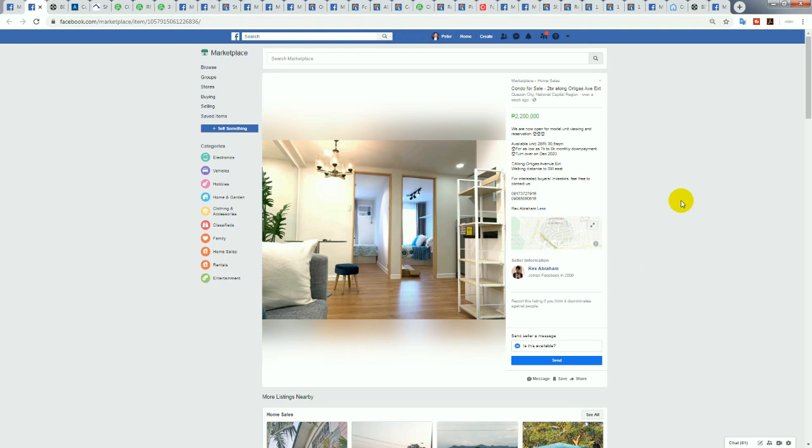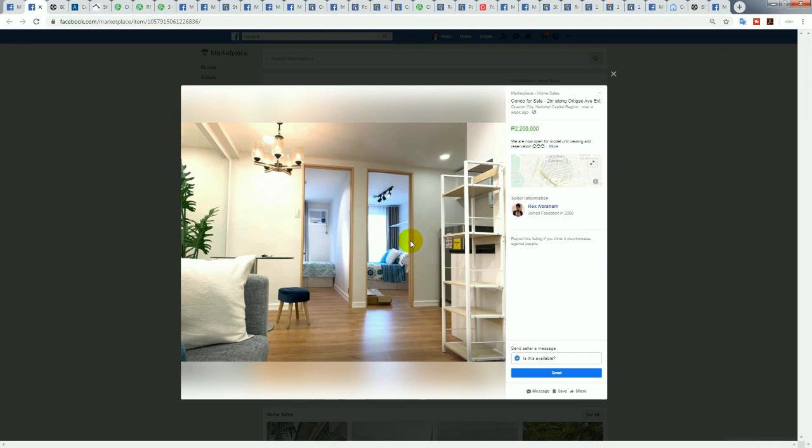You can see phone numbers and the listing agent or seller, so if you want to jump on Facebook and contact these individuals directly, you can do so — that's another reason I wanted to use Facebook. The picture shows this is only a small 30 square meter condo, yet it's listed as two-bedroom.